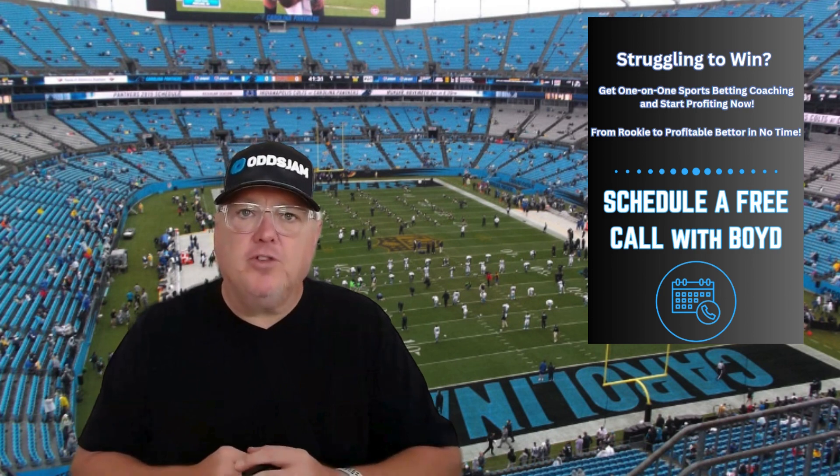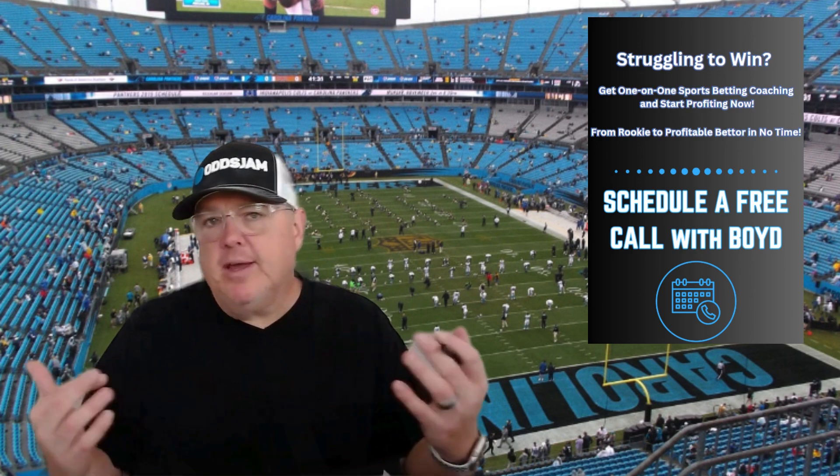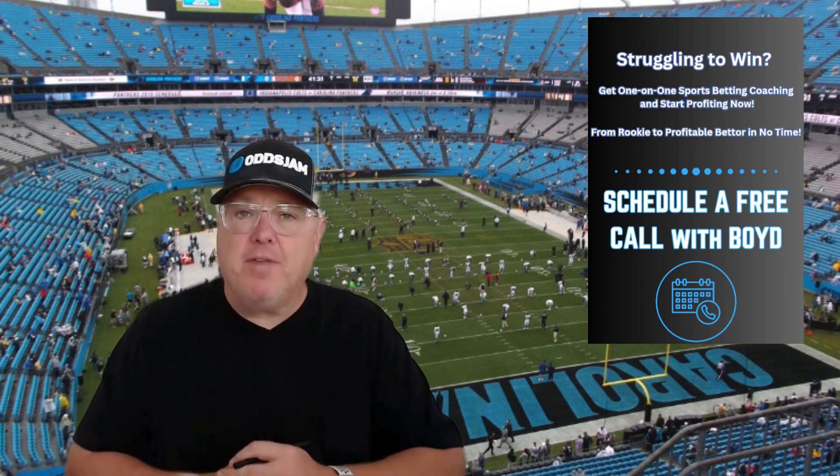That's what I'm here for. I'm an instructor with OddsJam. If you want to contact me, do a free one-on-one consultation to learn more about getting you elevated and educated in sports betting with a bet plan, a profit plan, with all the tools and some strategies. We try to help out all different users — new users, beginners, struggling people, whatever the case.